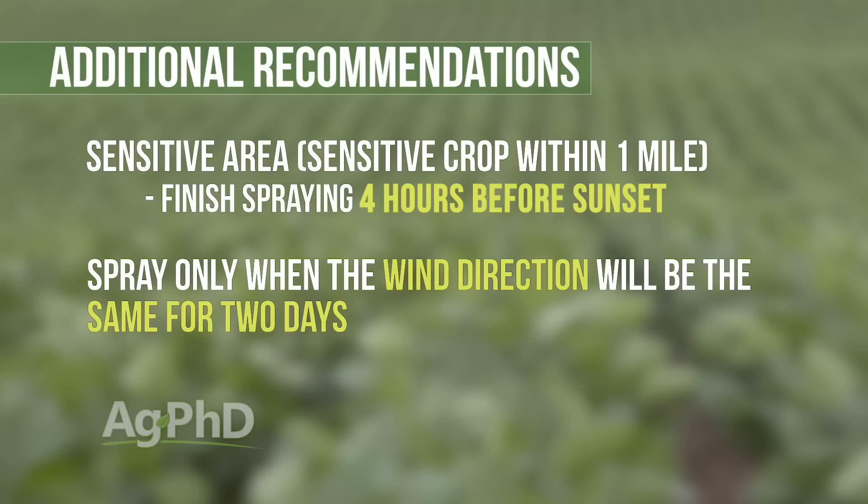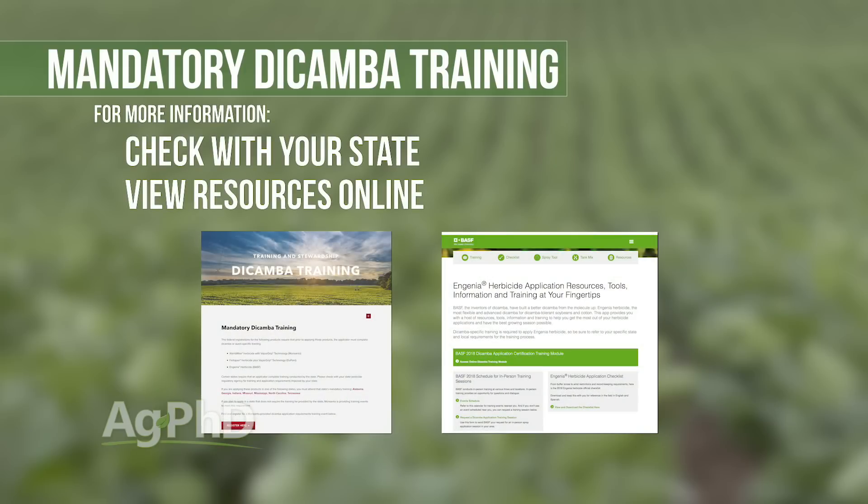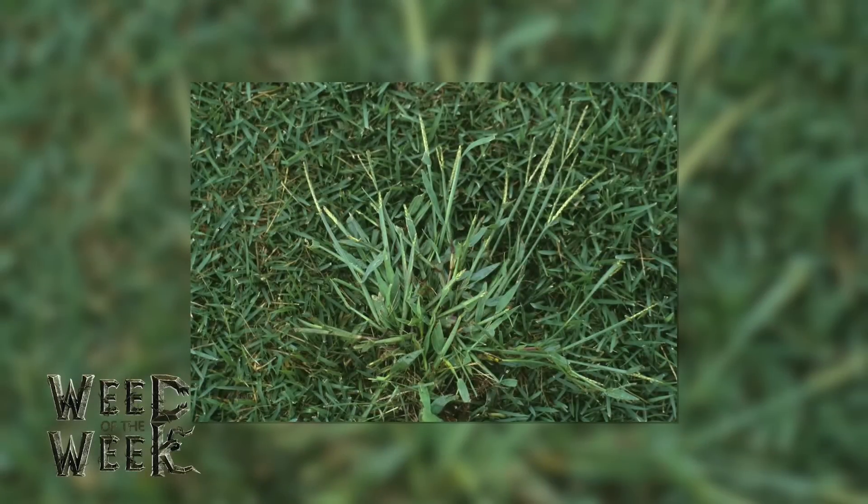One last thing to be aware of: there is now required training if you're going to apply dicamba. You can check with your state or find more training online, but make sure you are licensed and trained to apply these products correctly. Dicamba is a great product for controlling glyphosate-resistant weeds, but it is not a great product for stopping our Weed of the Week — we'll tell you what will control that tough weed later in the show.